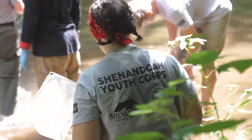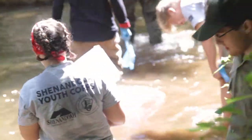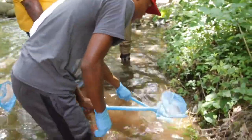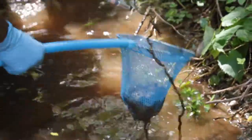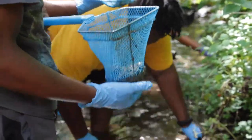The Dragonfly Mercury Project is a citizen science effort that provides data on where and how much mercury contamination is affecting national parks through the collection and analysis of dragonfly larvae. This National Park Service project is in collaboration with the United States Geologic Survey and the University of Maine.